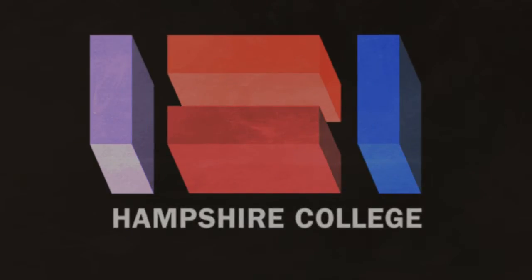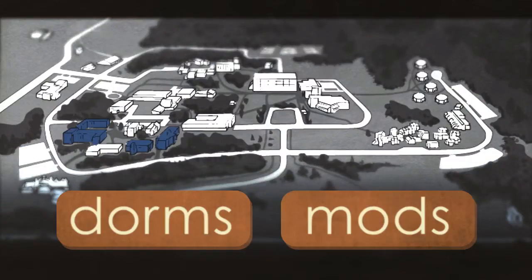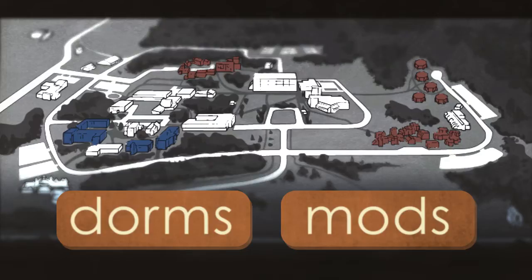Residential life at Hampshire College is divided into two options: the dorms and the mods, which is really just our word for apartments. Incoming students mostly live in one of the two dorms.